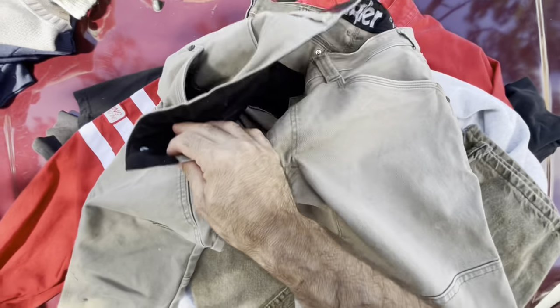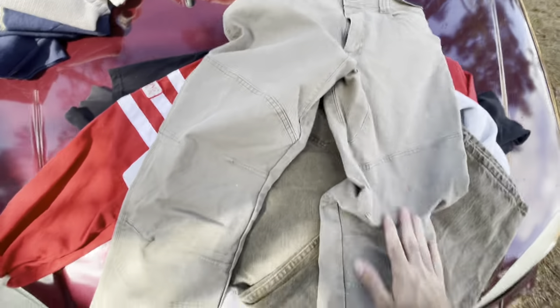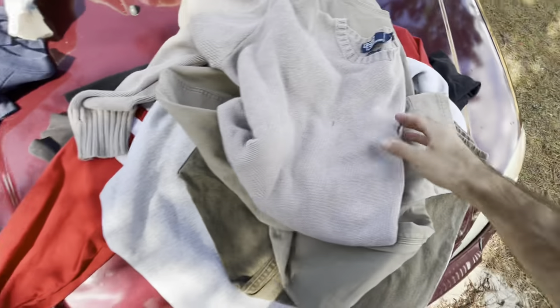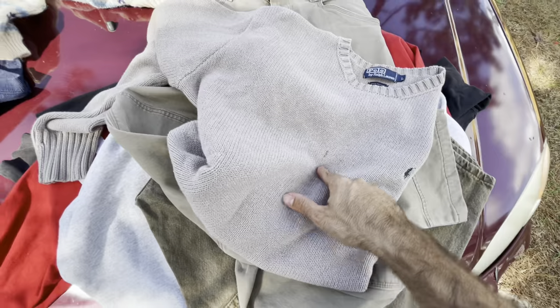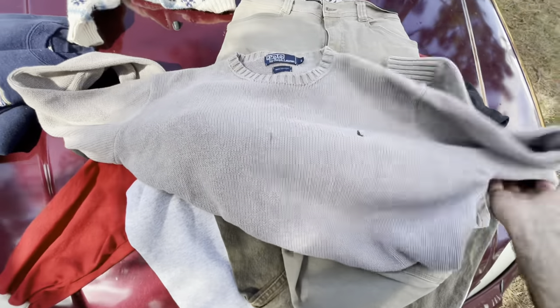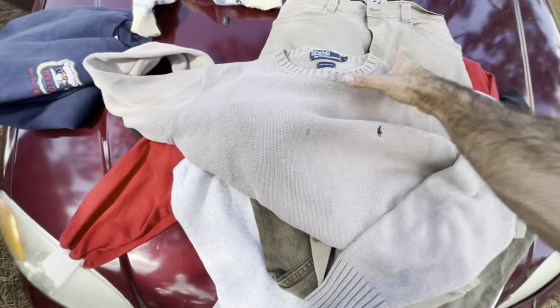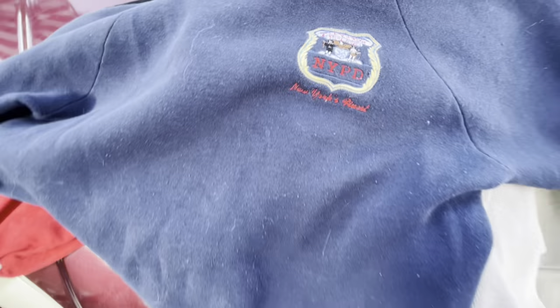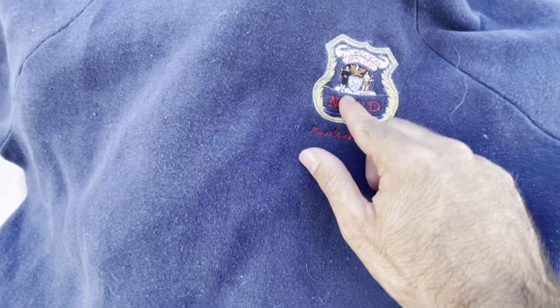Found a vintage Polo Ralph Lauren sweater — one stain I believe will come out — a really nice 100% cotton knitted sweater. I usually sell these around $25 to $39.99. Second to last from the bins: the tag was cut out but I believe it's vintage Fruit of the Loom — an old school 80s NYPD sweater, 'New York's Finest.' Pretty small, maybe a medium, but a really cool graphic so I decided to pick it up.